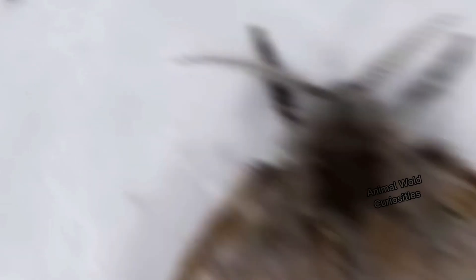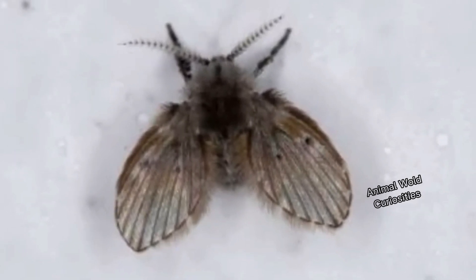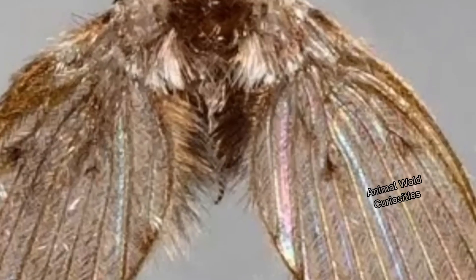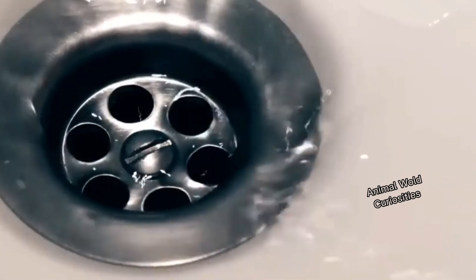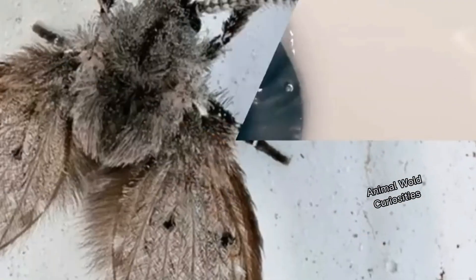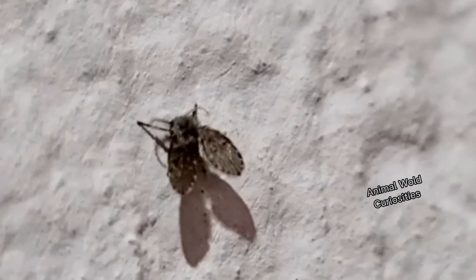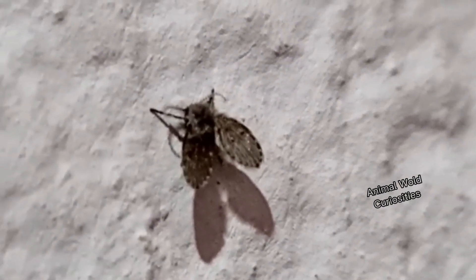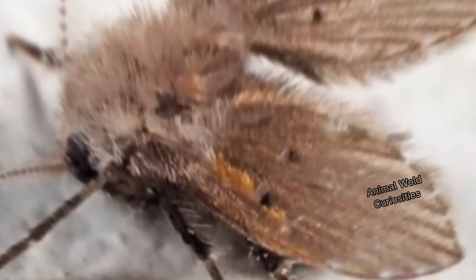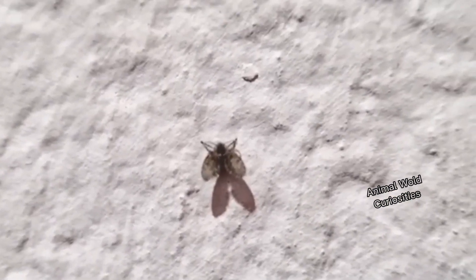The bathroom fly is so quiet that you can practically place a finger on it. Despite being harmless and cute, the constant presence of the bathroom fly in our homes is a sign that something needs to be sanitized. The bathroom fly emerges from inside the drains, since they live by feeding on organic matter accumulated in drains and corners. If you find these furry little flies in your home, it's time to do some cleaning.